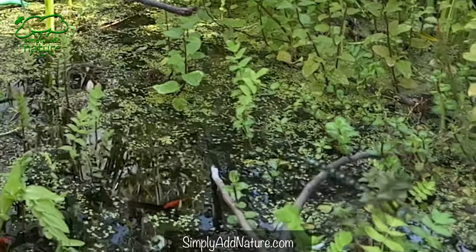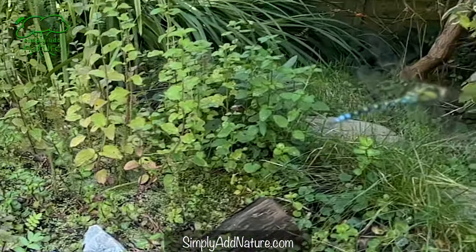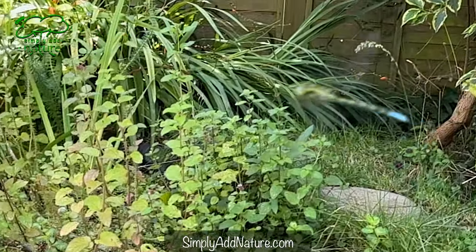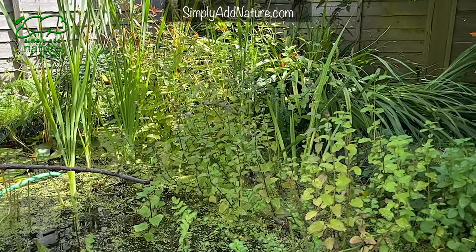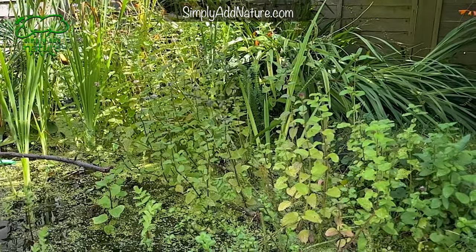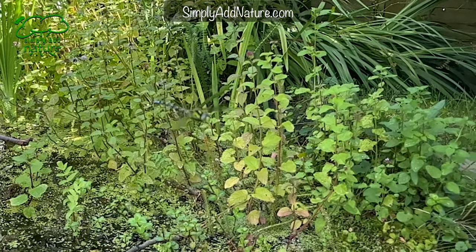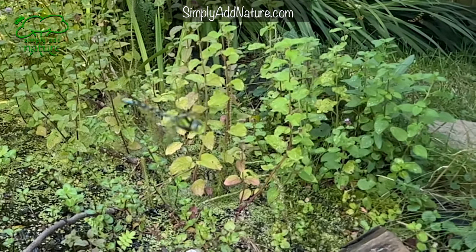The males tend to be very territorial, so this male is patrolling the pond, usually within about a metre or so. It's quite inquisitive of me, often flying quite close past me and around my arms and camera. I think it's on two missions here — one is to protect its territory, and another is hunting.